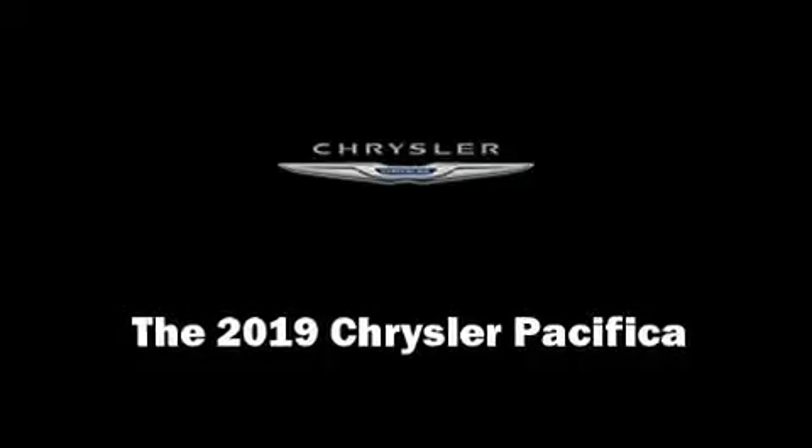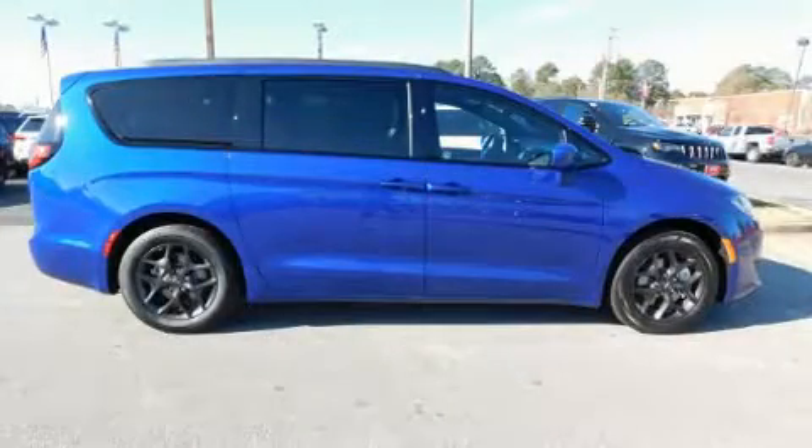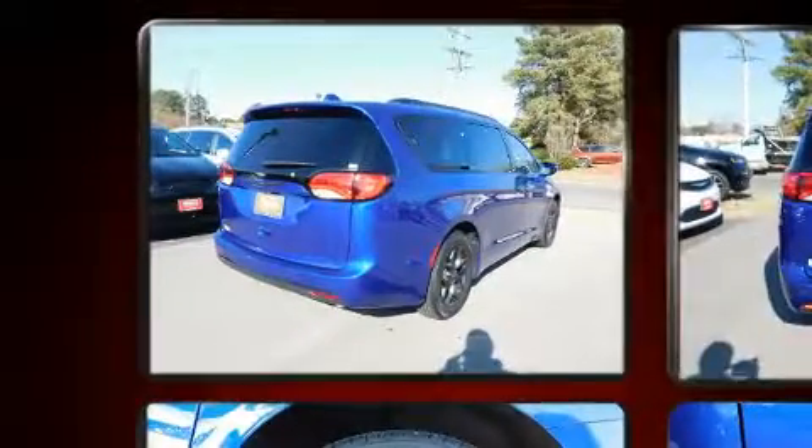Discerning drivers will appreciate the 2019 Chrysler Pacifica. It features a front-wheel drive platform, an automatic transmission, and a refined six-cylinder engine.